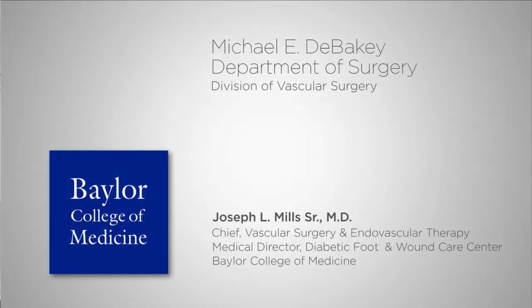I'm Dr. Joe Mills, Professor of Surgery and Chief of the Division of Vascular Surgery and Endovascular Therapy, and I look forward to seeing you at Baylor College of Medicine.